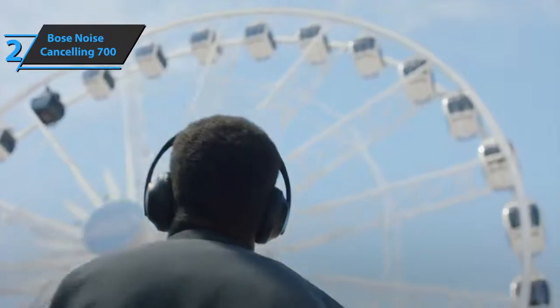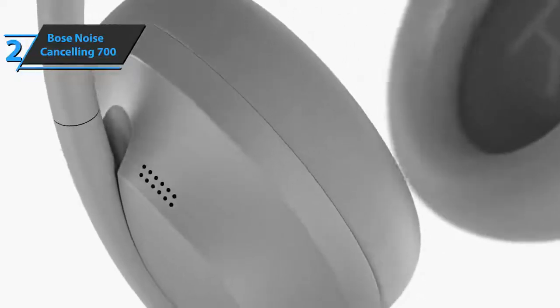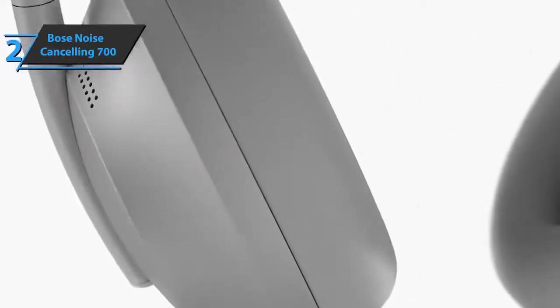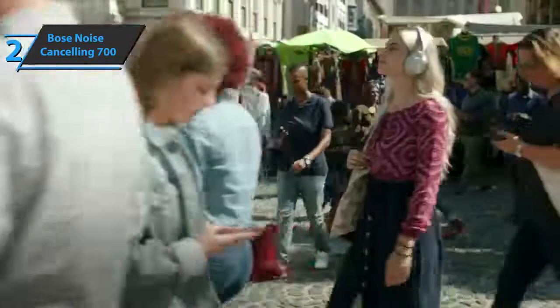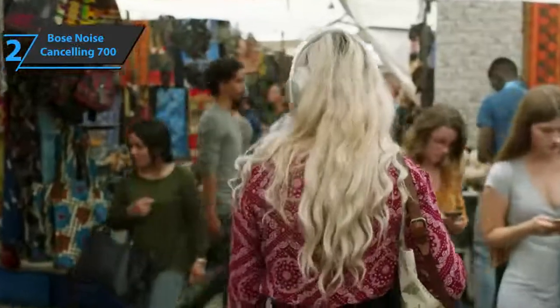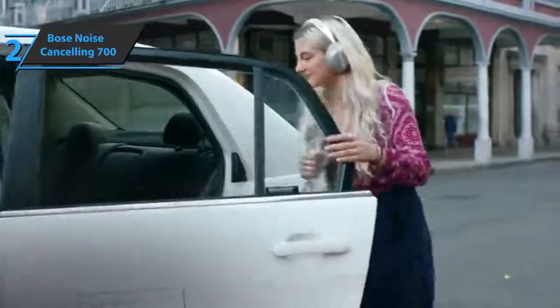To start using the headphones, you must first download the Bose Music app. Every time you turn them on, a voice tells you how much battery is left and which mobile phone it's connected to — a very useful feature. In the end, what determines that headphones are top-notch is how good they sound, and the Bose 700 offers very satisfactory results. The sound is at a high level virtually across all frequencies, offering lots of detail and clarity. This is a quality product and all we can do is recommend it.